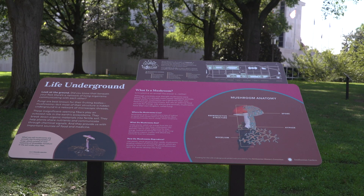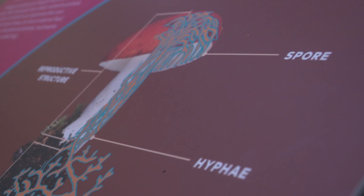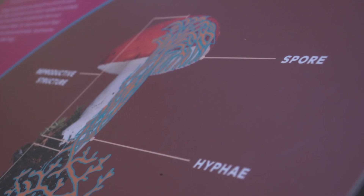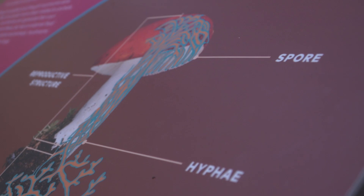We particularly in this exhibit highlight the mushroom. You may or may not know that the mushroom is just the fruiting body of an organism that has a vast network of thread-like mycelium, or hyphae, or the body of that organism.